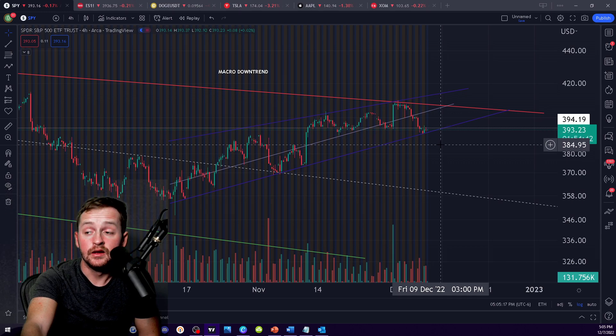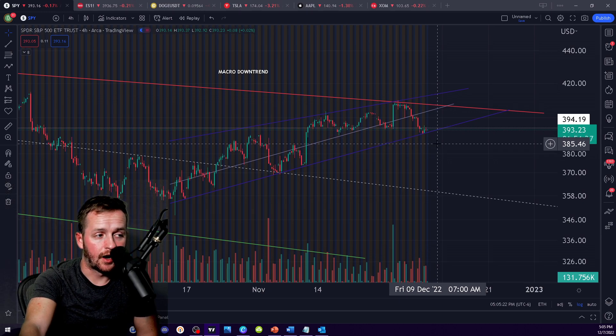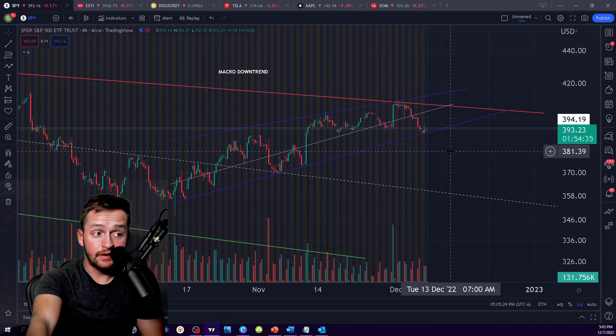As of right now, until you break this uptrend, what I'm going to be looking to do is average further into a long position that's set up for next week — because that is what I would assume is going to happen until you break the uptrend. If you break the uptrend, the opposite is true — I would be looking for those downside opportunities down to like 383.